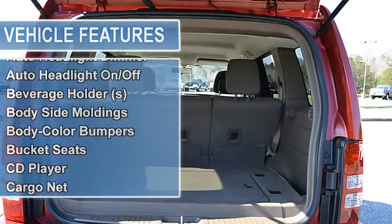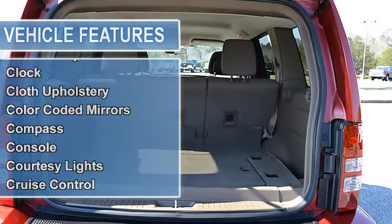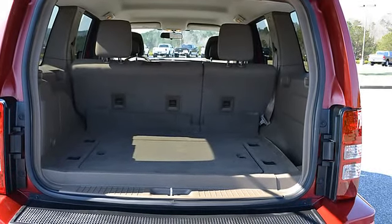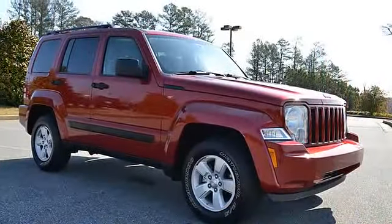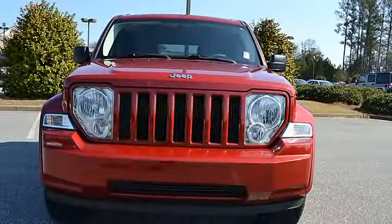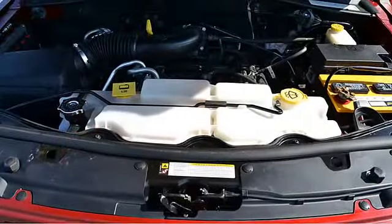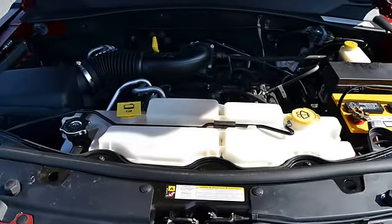Air conditioning, tilt steering wheel, cruise control, tinted glass, driver side airbag, passenger front airbag, front bucket seats, reclining seats, security system, vanity mirrors, vehicle stability assist, tire pressure monitor, electronic brake distribution (EBD), and emergency brake assist (EBA).